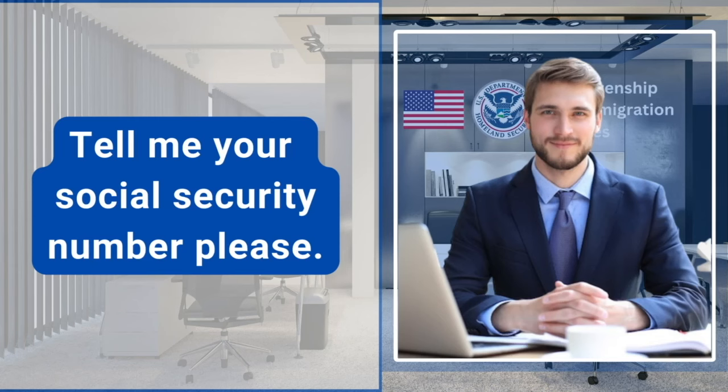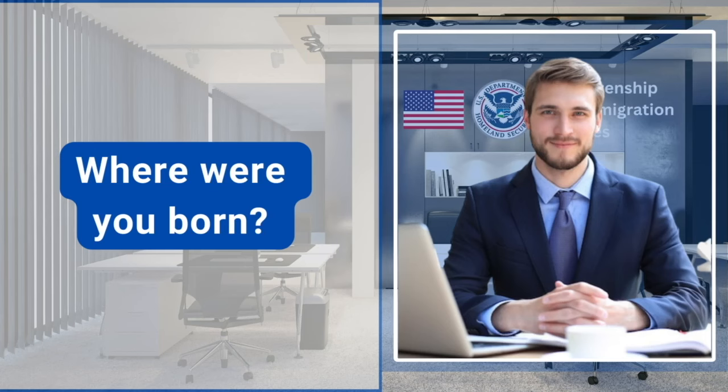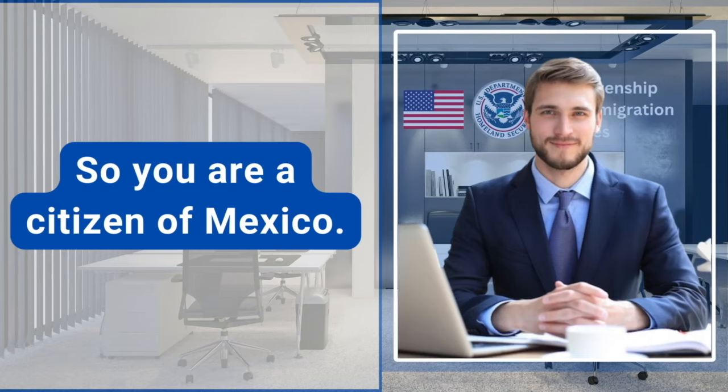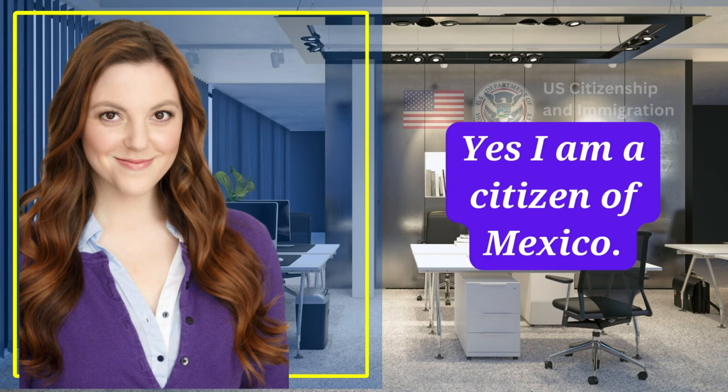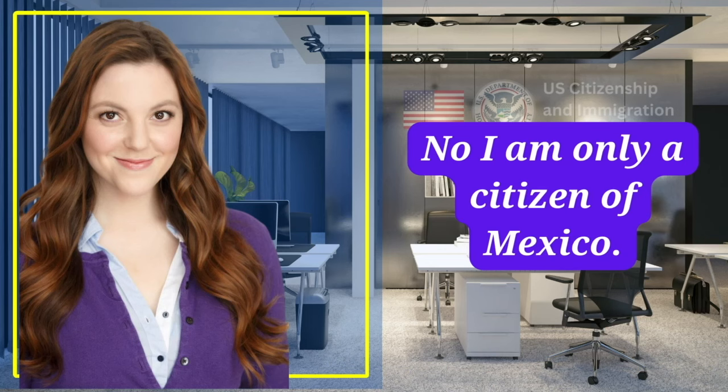Tell me your social security number, please. Where were you born? I was born in Mexico. So you are a citizen of Mexico? Yes, I am a citizen of Mexico. Do you have dual citizenship in other countries? No, I am only a citizen of Mexico.